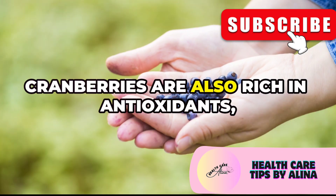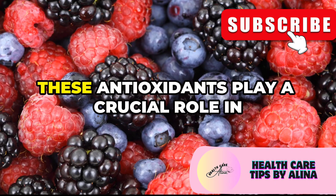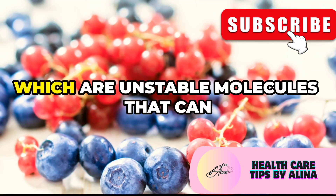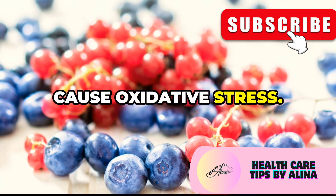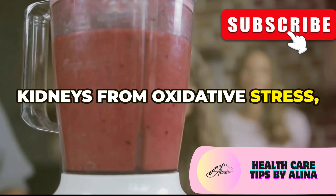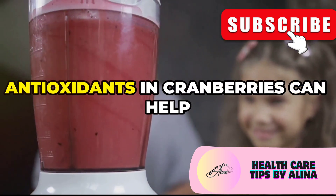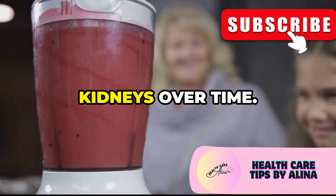Cranberries are also rich in antioxidants, including vitamin C and quercetin. These antioxidants play a crucial role in protecting your cells from damage caused by free radicals — unstable molecules that can cause oxidative stress. They help protect your kidneys from oxidative stress, a type of damage that can contribute to kidney disease. By neutralizing free radicals, antioxidants in cranberries can help maintain the health and function of your kidneys over time.